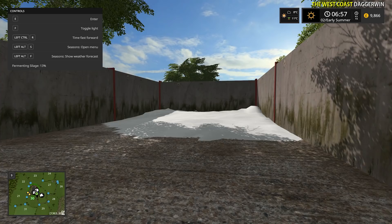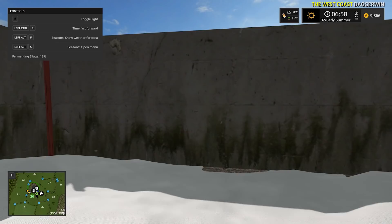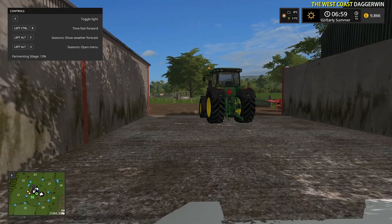This is the silage pit which is currently fermenting - it's at 13%. We were compacting this at the end of the previous episode, which was about 1 in the morning. We really did have a late night, but we're back up at 7am and ready to go.